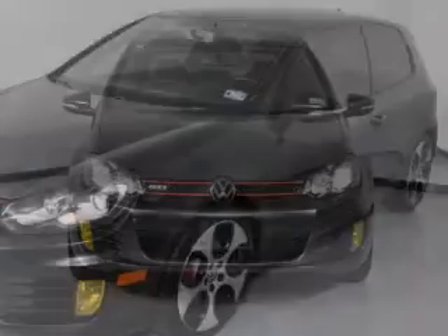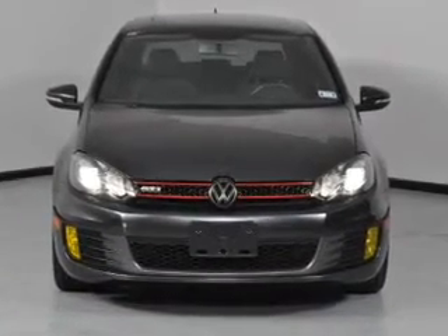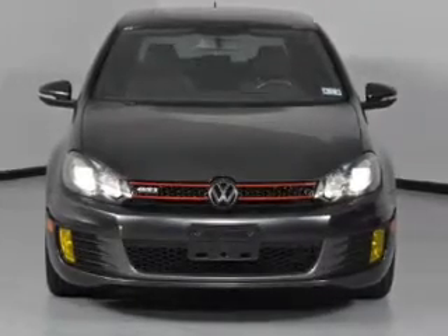Premium wheels lend a distinctive appearance. The anti-lock braking system will keep you safe on the road. There's nothing like a sunroof on a nice day.